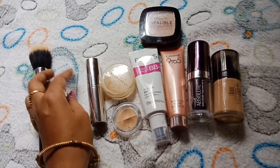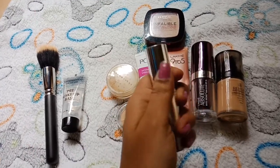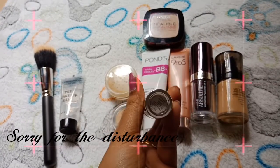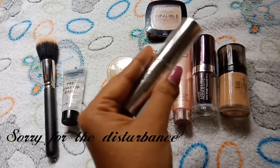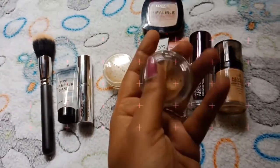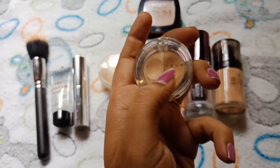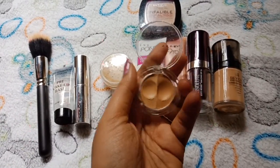This is the primer. And going for concealer — I am using the Sheer Cover concealer. These are two shades of light and dark. This is a red mixture of light and dark — this is the cream concealer.